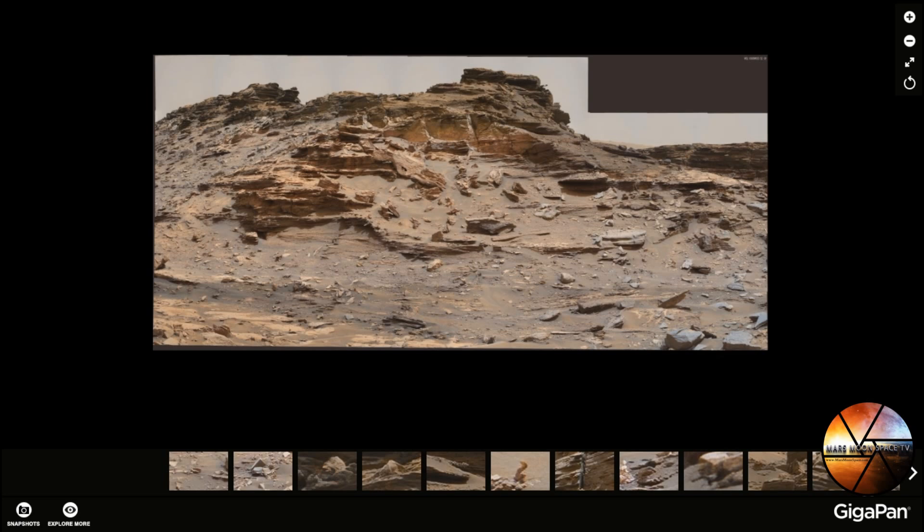Hi, this is Thomas from Mars Moon Space TV. I'm back with a little video from Mars and this time we are at MSL 1448. Last video we made was from MSL 1441. This is a new one that our good friend Neville Thompson has uploaded just lately to gigapan.com. This is Mars on its 1448th day on the Martian surface.